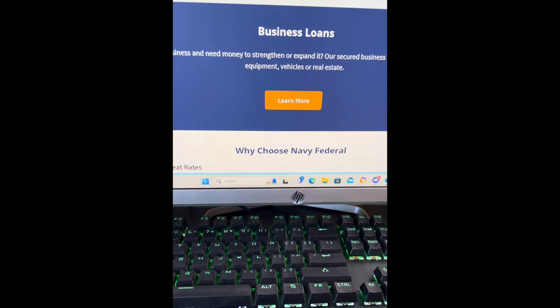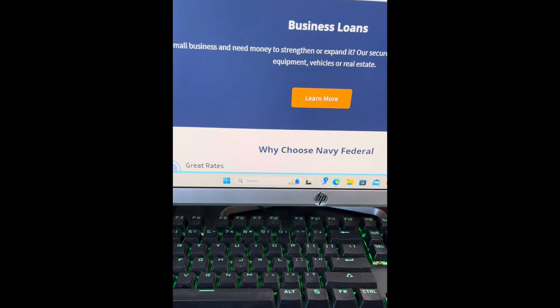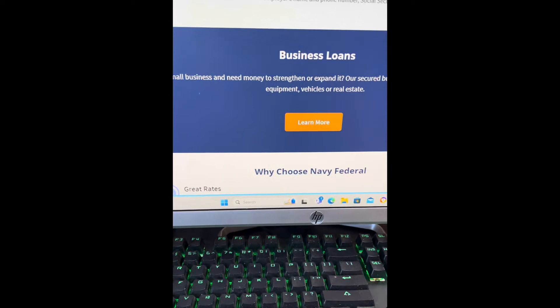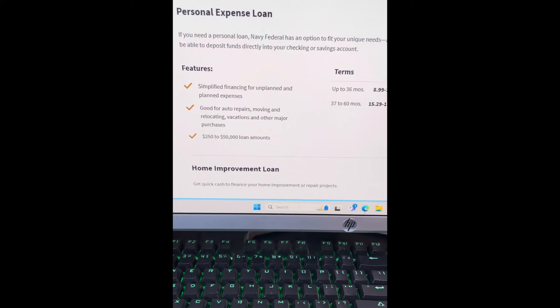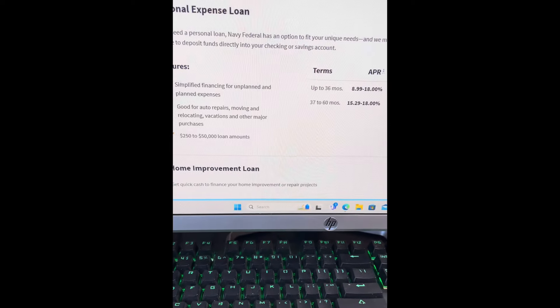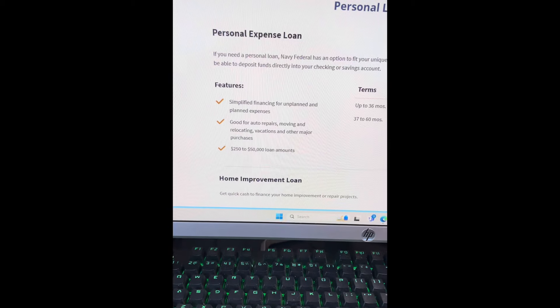Make sure you all are following those instructions from the beginning of the video, because a lot of people already understand that they don't accept anybody to open up a bank account with Navy Federal. But as long as you follow the steps you'll be good to go and you'll have an opportunity to get this $50,000 bad credit loan with Navy Federal. Navy Federal is giving out $50,000 on personal loans and they are working with people with bad credit — all you need to do is follow those steps.